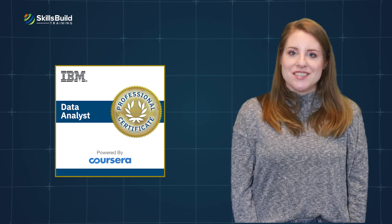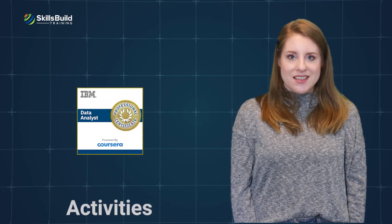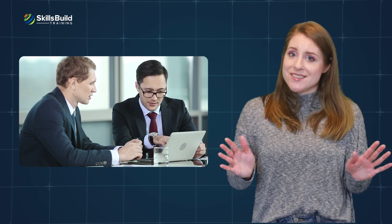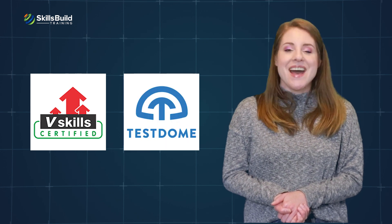Coursera modules of the IBM Data Analyst Certification include several practice tests and activities. Every module offers you several practical problems to solve based on real datasets. However, if you want to solve more practice tests, you can check out V Skills and Test Dome. Links to these additional practice tests can be found in the description area of this video.